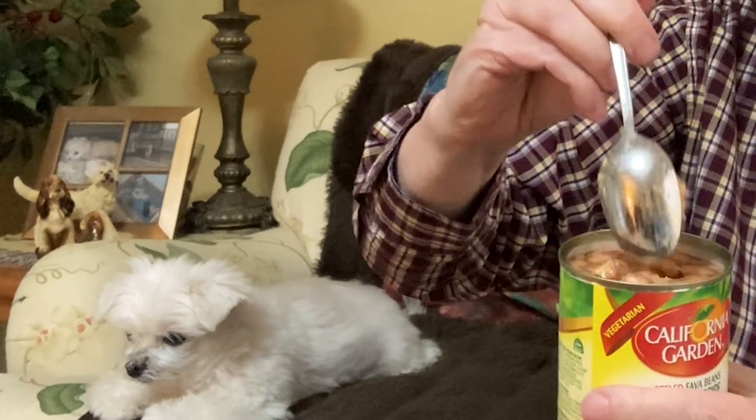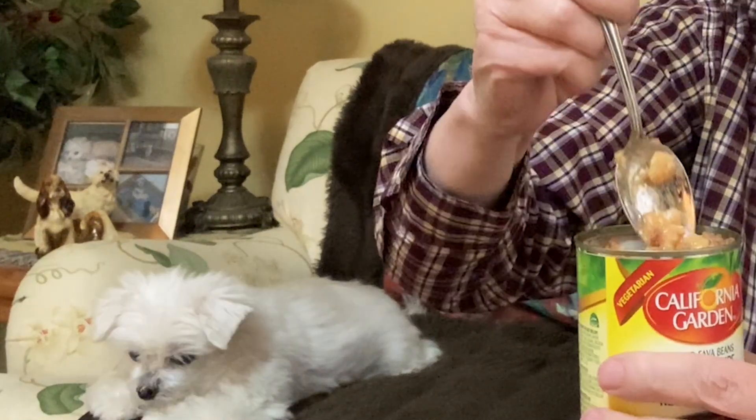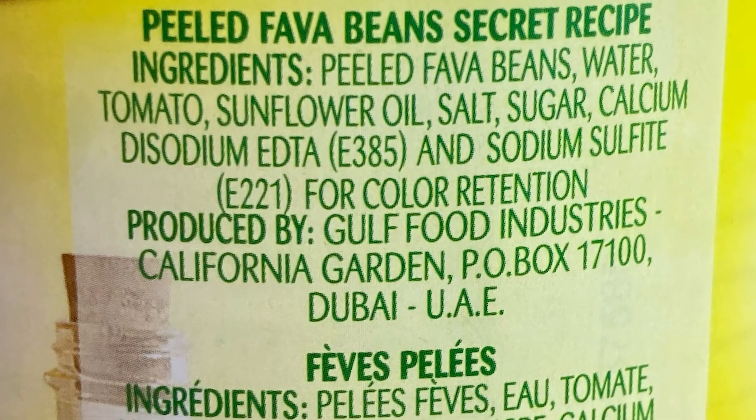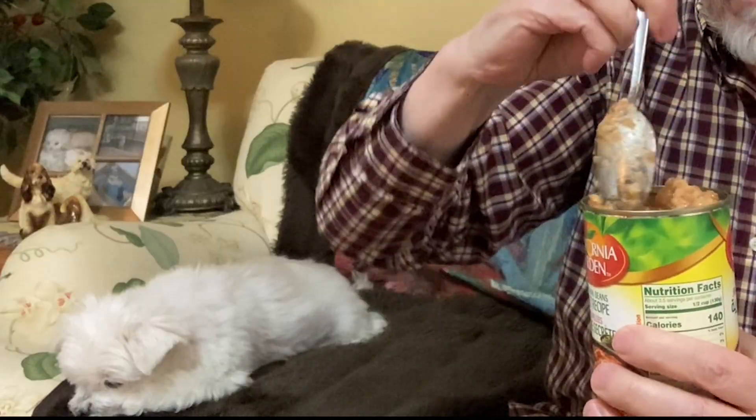The secret recipe is solid with a lot of liquid — I'm assuming that liquid is oil. Ingredients: fava beans, water, tomato, sunflower oil, sugar, salt, calcium. Let's give it a try. This one is very mushy in consistency. Very delicious — I'm a big fan of this company. It's like eating lumpy mashed potatoes.